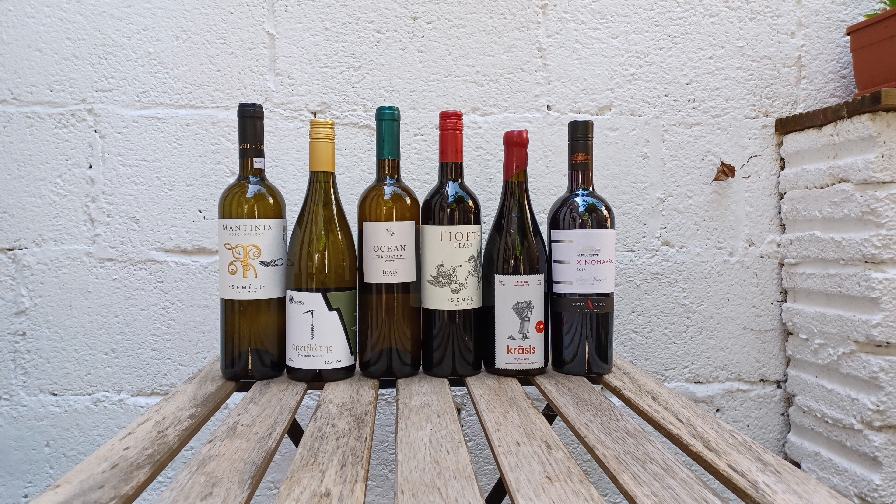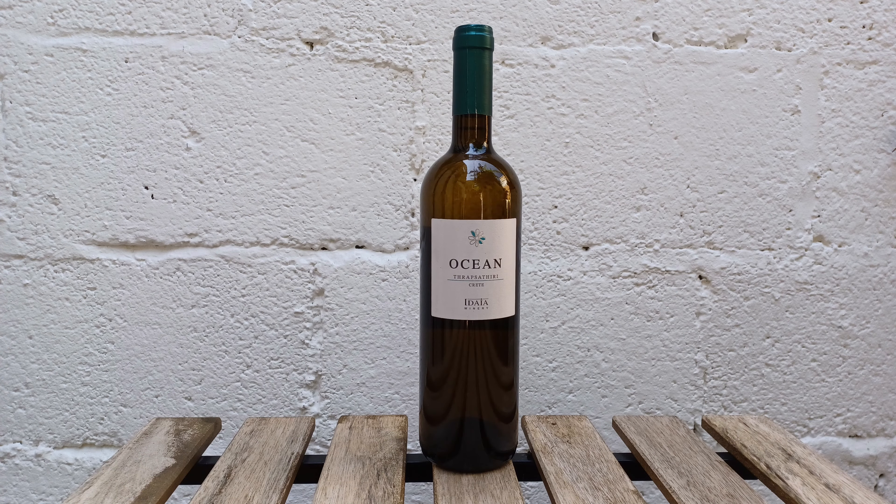Hi there everyone, it's Ben Franks from Novel Wines and we're talking about July's Explorers Club case which is all about Greece. In the box this month you've got some delicious Greek wines and we're continuing with the whites. This is the Idia Ocean Thrapsathiri and it's from Crete. I love Cretan wines — the island is really well known for its lovely volcanic and fresh styles of wine, but this is much more fuller bodied as a white.